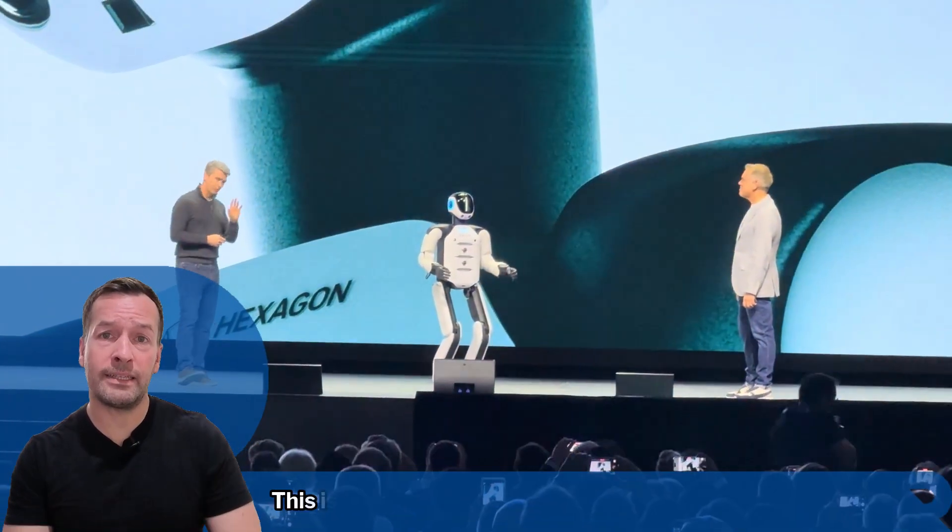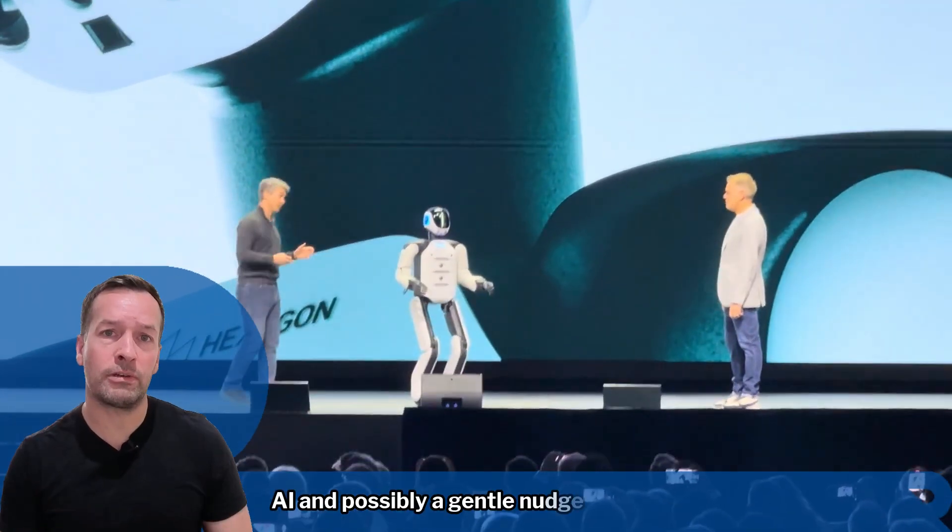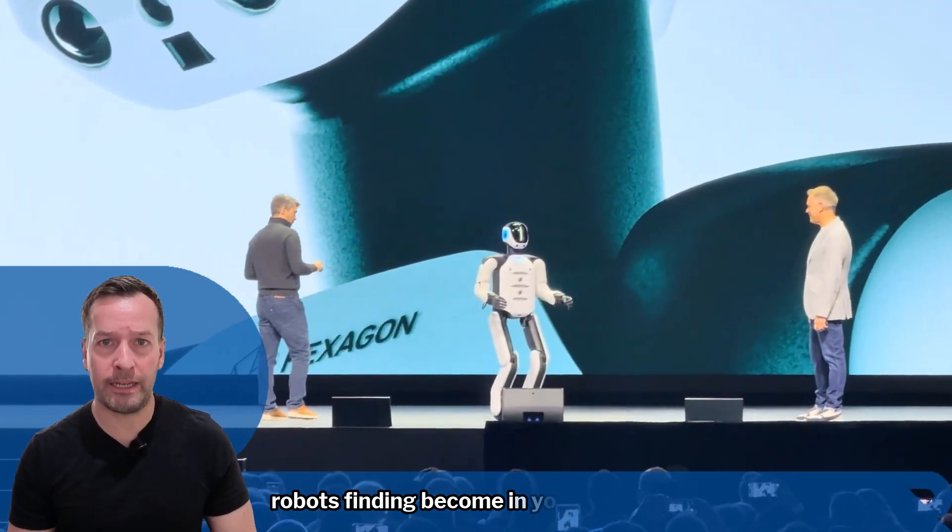According to Hexagon and NVIDIA, this is a major leap forward for physical AI and possibly a gentle nudge towards robots finally becoming your next colleague.